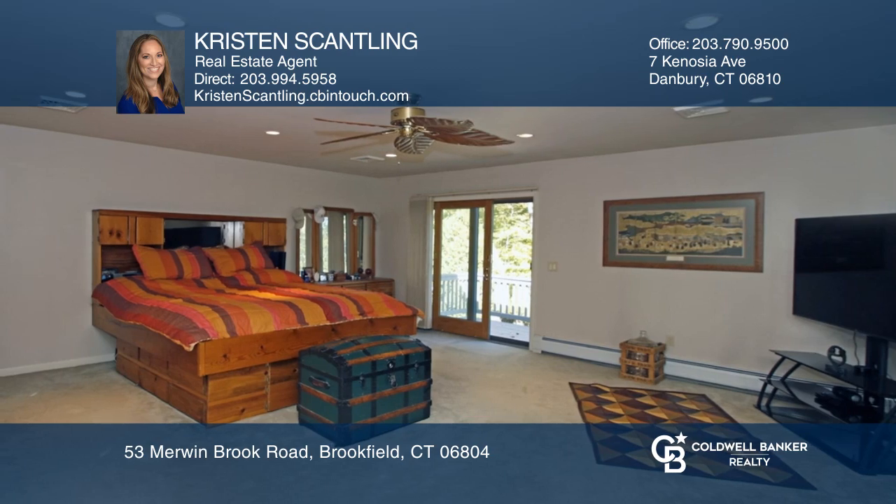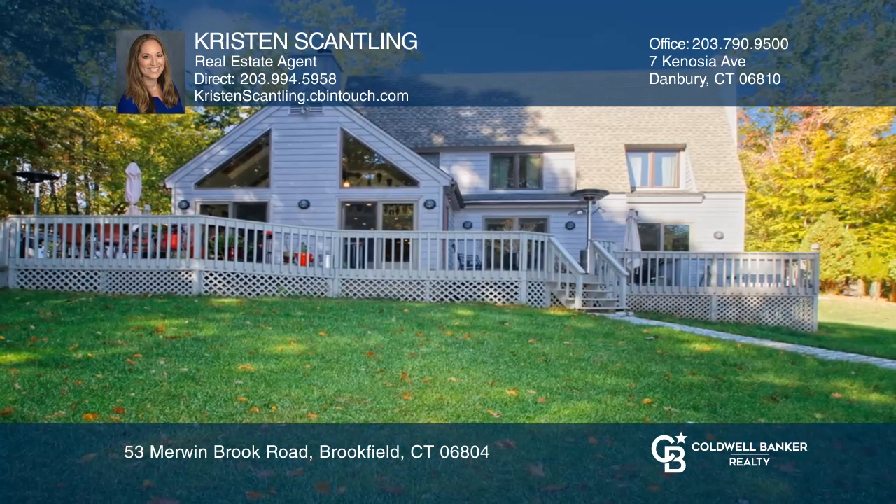Think this is the perfect home for your family? Check it out today by calling Kristen Scantling.